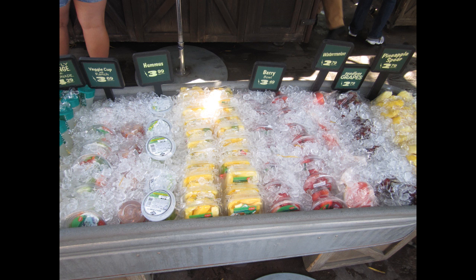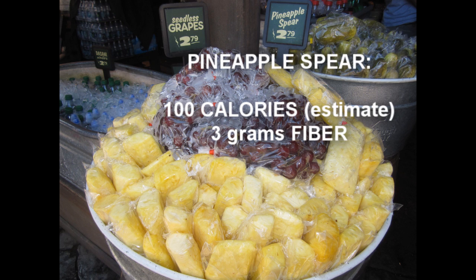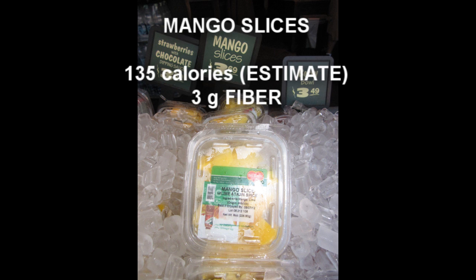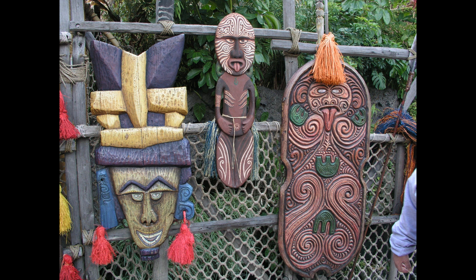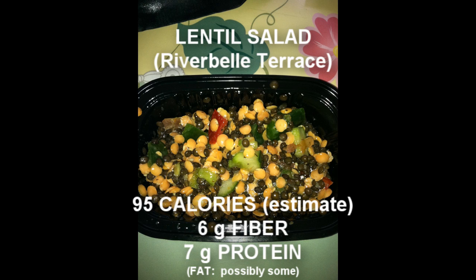If you need just a bit more food, a serving of fruit from the nearby Tropical Imports fruit stand might do the trick. I'd probably pick the pineapple spear or the mango with chili and lime to stay with the Adventureland theme. Or, you could go next door to the River Bell Terrace and grab a lentil salad as a side order.